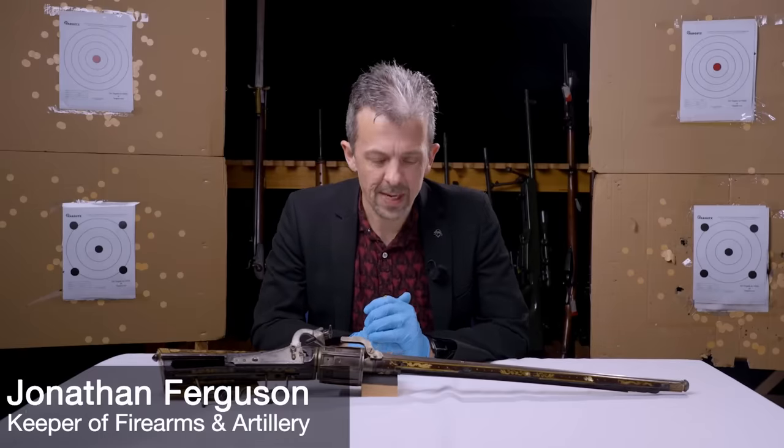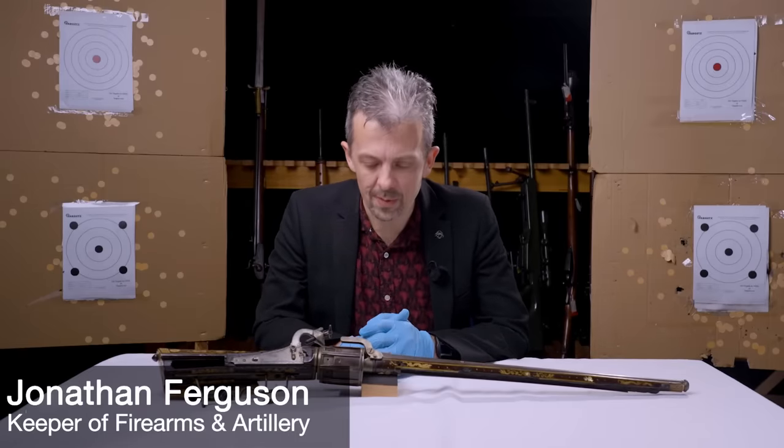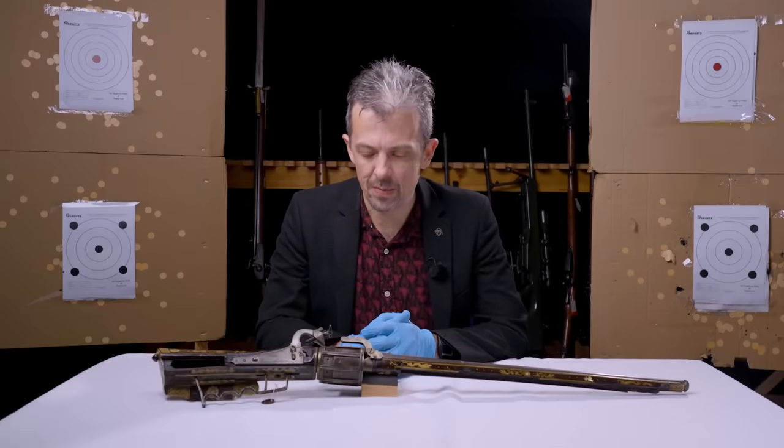Hi guys, Jonathan here, Keeper of Firearms and Artillery at the Royal Armouries, as a lot of you will know by now.